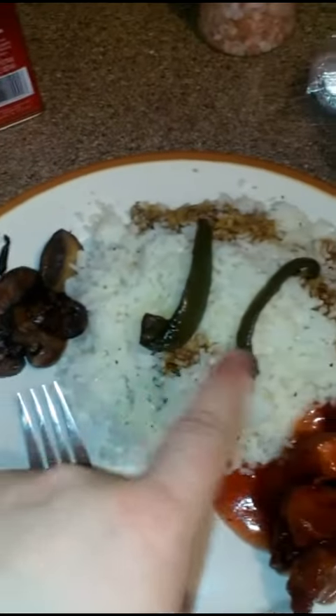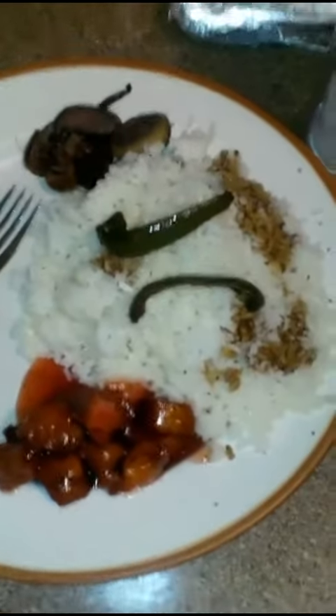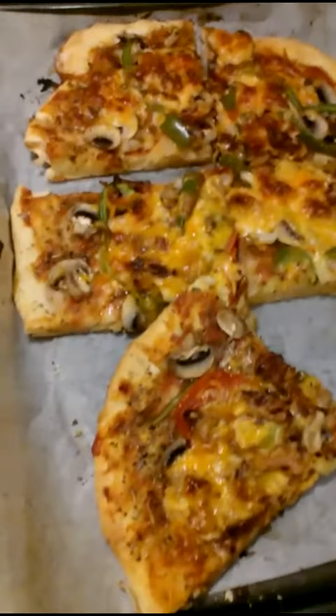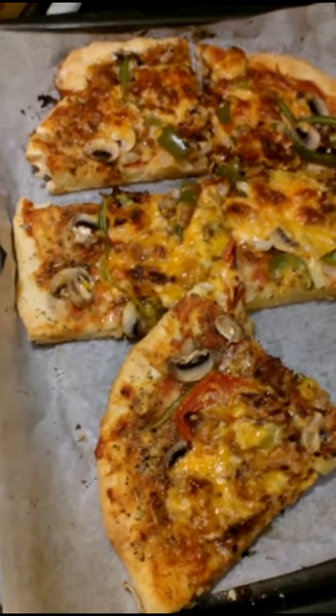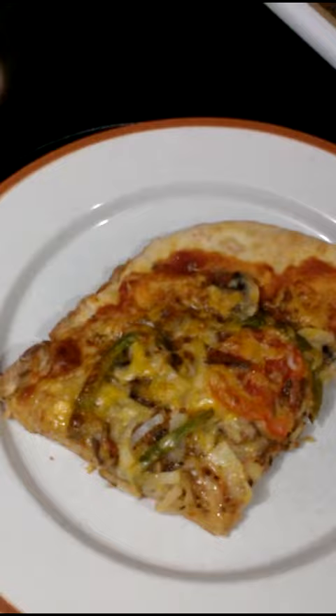This was the stir fry — there's just corn, green peppers, onions, and mushrooms. I just picked myself out a couple of mushrooms and a couple of pieces of green pepper. And that is tonight's supper. Thank you. We'll see you next time.